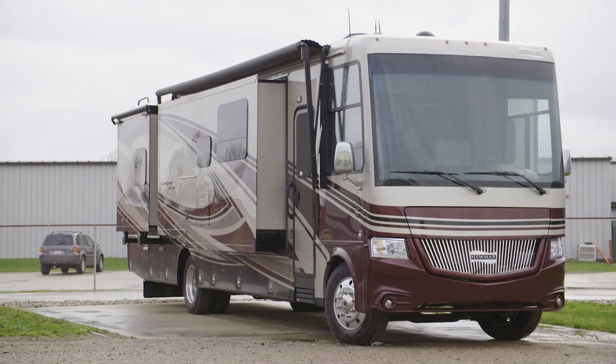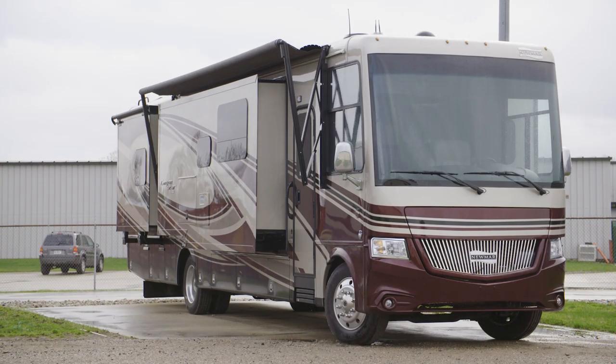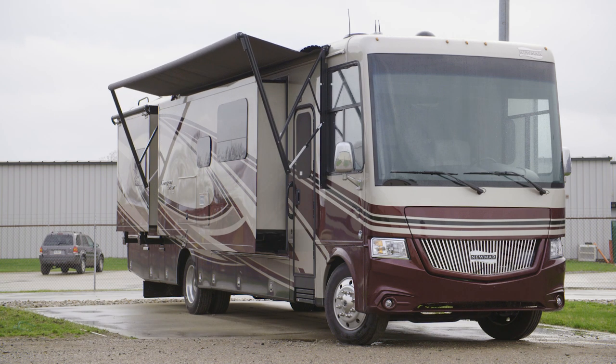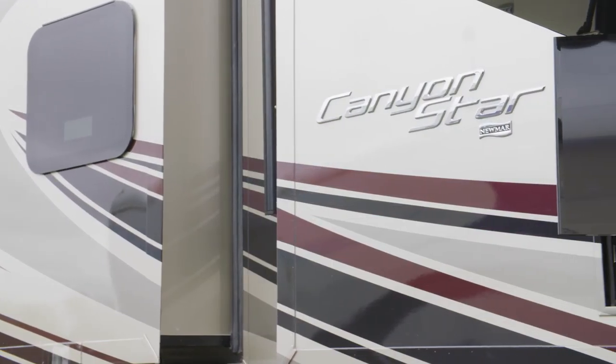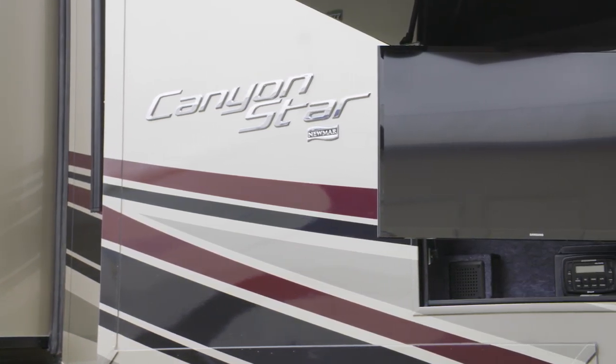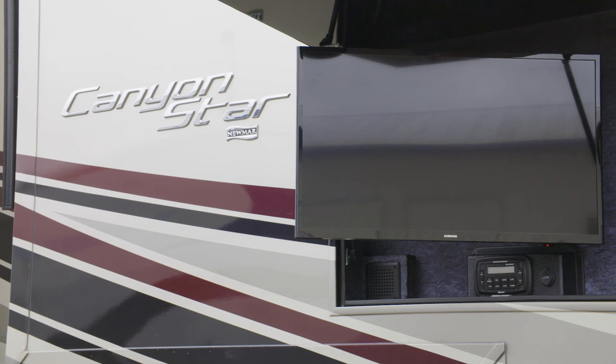With LED accent lighting and motion sensing technology, the Dometic 9100 series power side awning makes it easy to enjoy the great outdoors. The available outdoor entertainment system grants you an LED TV and radio, perfect for hosting friends and family.